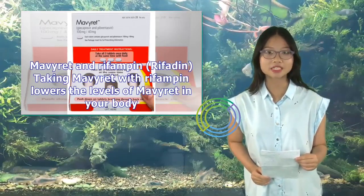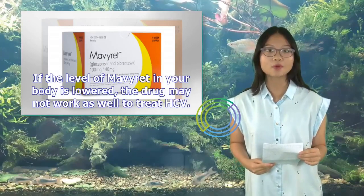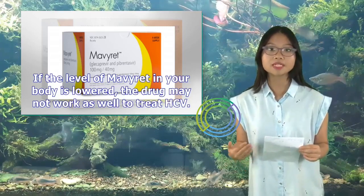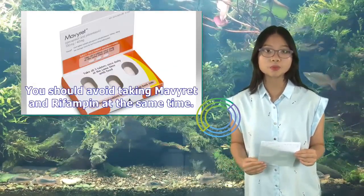Mavaret and Rifampin (Rifadin): Taking Mavaret with rifampin lowers the levels of Mavaret in your body. If the level of Mavaret is lowered, the drug may not work as well to treat HCV. You should avoid taking Mavaret and rifampin at the same time.